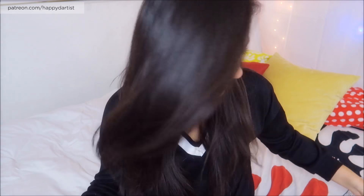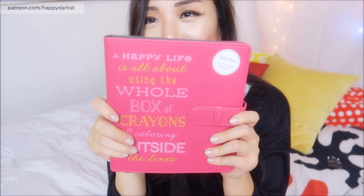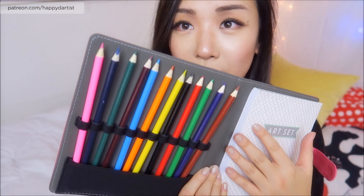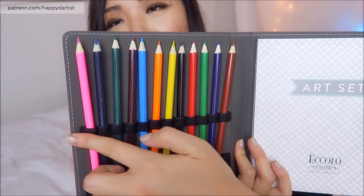The last gift she got me is art related - it's a travel art set, which is super cute. It's pink leather and the cover says 'a happy life is all about using the whole box of crayons and coloring outside the lines.' When you open it, it comes with a travel set of colored pencils - but the band can hold anything, so I might switch them out for micron pens, gel pens, or a variety of illustration utensils. It also comes with sketch paper. Next time I'm traveling I'll definitely carry this - great to have tools on a plane or in a hotel without bringing separate bags full of stuff.